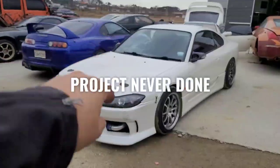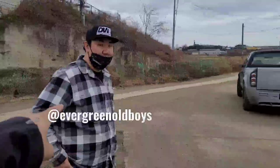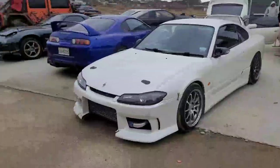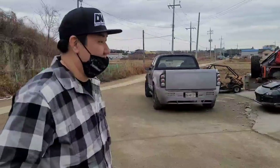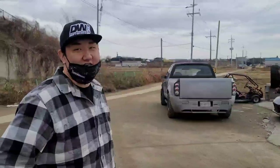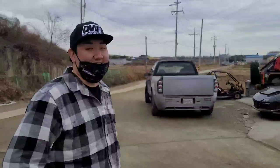Hey, what's up guys and girls? Brandon here from Project Never Done. Today we have an S15 sitting here. This belongs to a good friend of mine, Richard — he's actually the guy who sold me the Fox body. It's a trade-up for both of us because I love American muscle and he loves Japanese cars. He's eventually going to end up drifting this, but there's something in the driveline that's making it not track straight. It's his first day driving it, so they'll figure everything out.